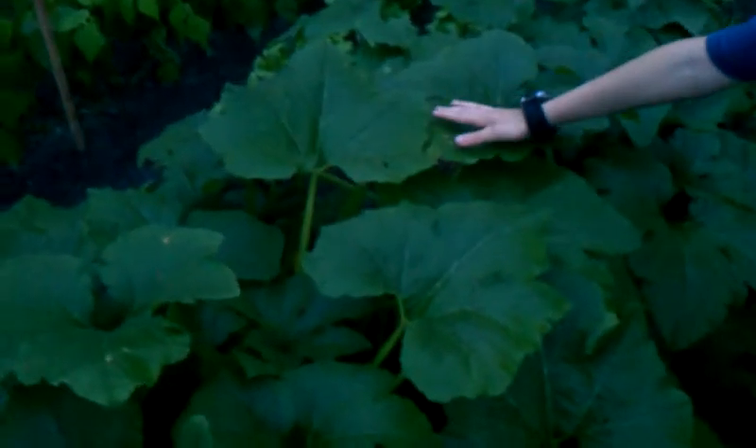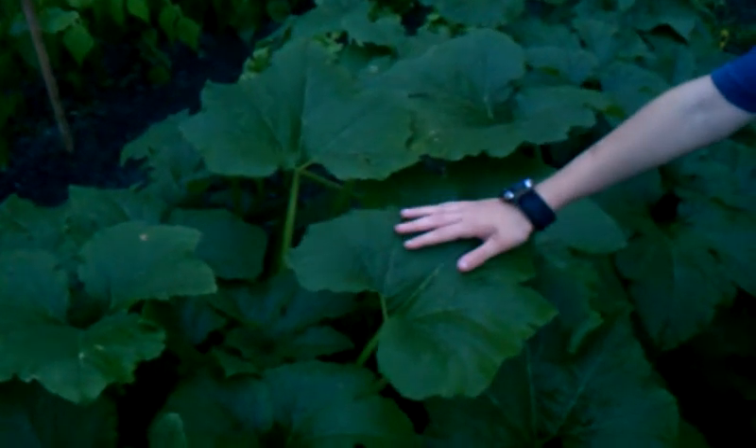And you can see that pretty much this is pretty big, as you can see. Put your hand on that leaf — the other leaf, closer. Okay, and as you can see, these leaves are pretty big.